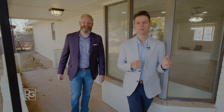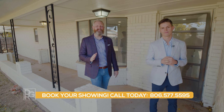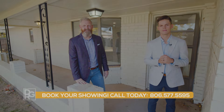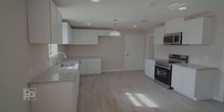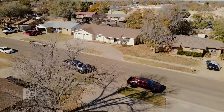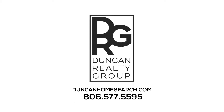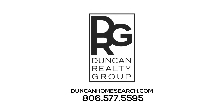You won't find another home in this price range that is this move-in ready here in Littlefield, Texas. That's right, only 30 minutes from Lubbock. If you're interested in this property, contact a Duncan Realty Group associate today or follow the link provided for more details. Thank you so much for joining us, and we'll see you next time.